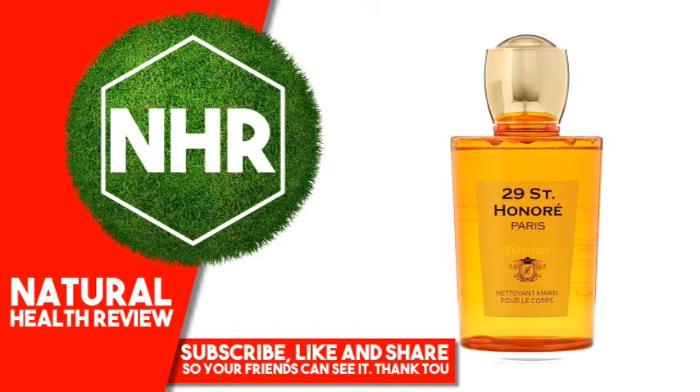Top: Citrus, orange flower. Middle: Floral, tuberose, iris, rose.